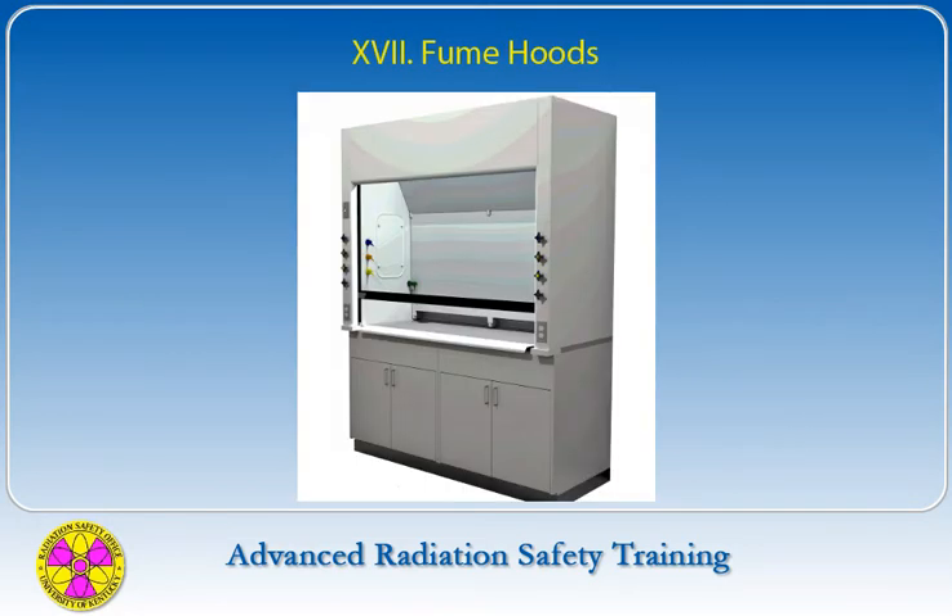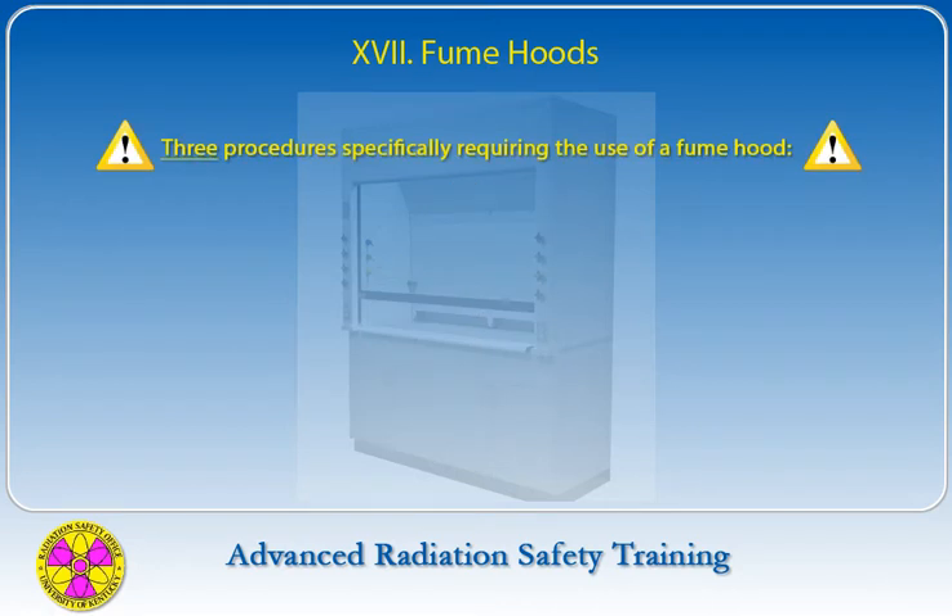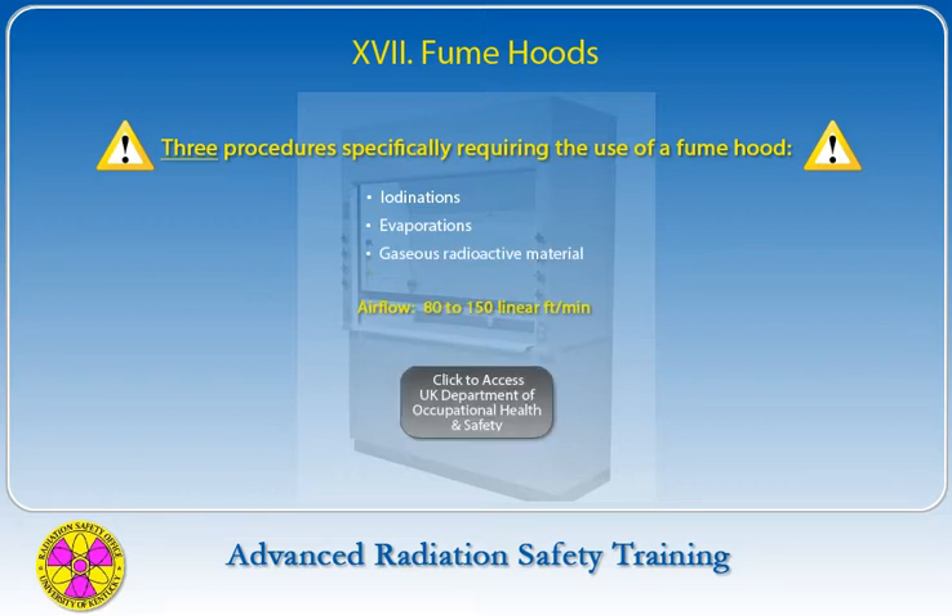To protect personnel from exposure to airborne radioactive material generated by laboratory procedures, a properly ventilated fume hood should be used. There are three procedures that specifically require the use of a fume hood: iodinations, evaporations, or use of gaseous radioactive material. The airflow in a hood when doing these procedures must indicate a rate of 80 to 150 linear feet per minute. The Environmental Health Department at UK can test hoods for compliance.